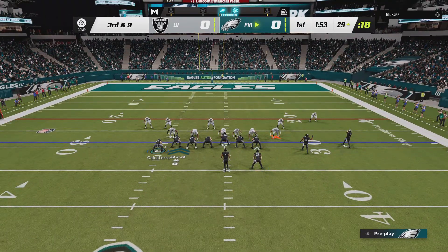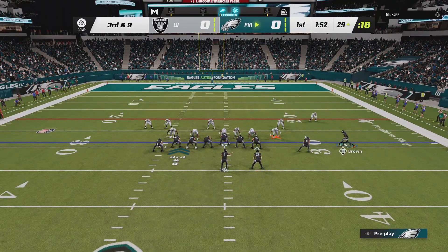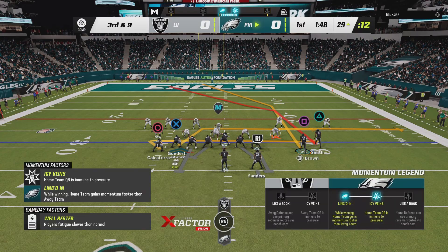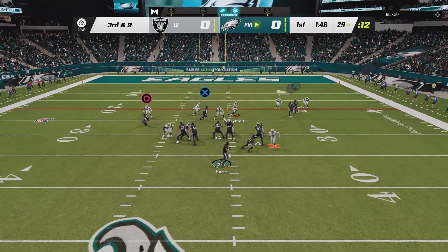What you have to do on that one is the receiver's got to make sure he works the defender towards the middle of the field to give himself space to cut to the outside and have that ball delivered with good timing, and they got it done.